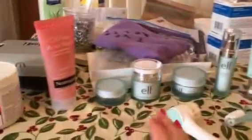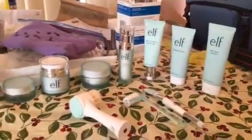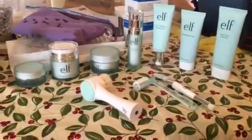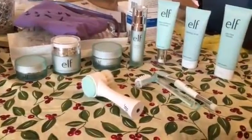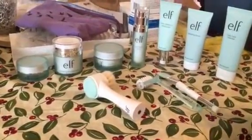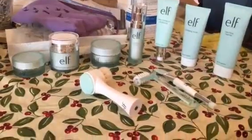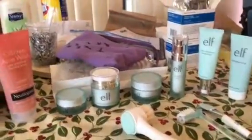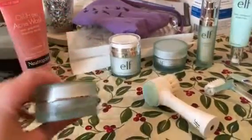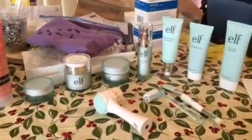This is the majority of the skincare line. I have two more in the mail right now — they're the last two. One is called the Hydrating Gel Melt Cleanser, which is supposed to melt off all of the day's makeup, like eyeliner and mascara. I'm looking forward to trying that out. The last one is the Nourishing Night Cream, which you use at night. The Illuminating Eye Cream is for the morning and is supposed to take care of dark circles.